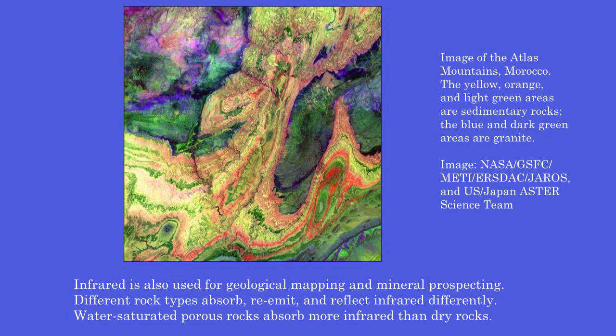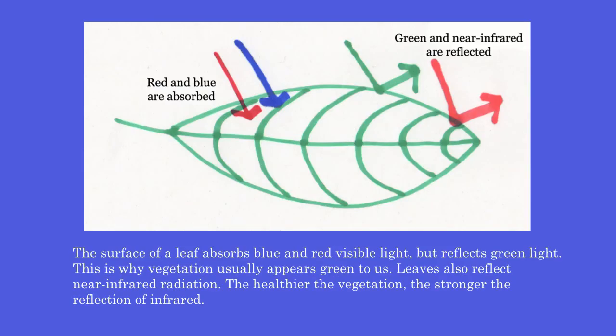Infrared is also used for geological mapping and mineral prospecting. Different rock types absorb, re-emit, and reflect infrared differently. Water-saturated porous rocks absorb more infrared than dry rocks. The surface of a leaf absorbs blue and red visible light but reflects green light — this is why vegetation usually appears green to us. Leaves also reflect near-infrared radiation, and the healthier the vegetation, the stronger the reflection of infrared.